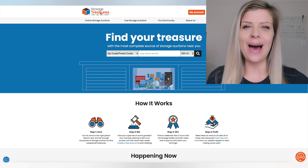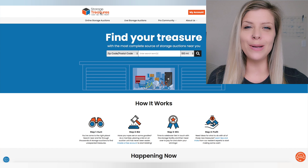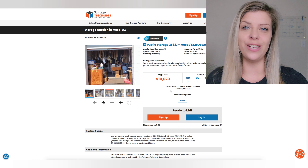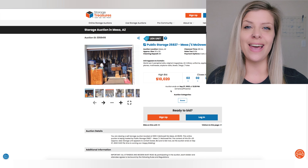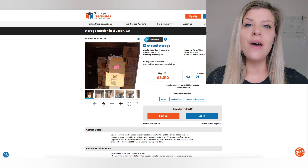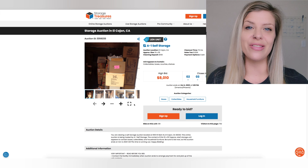Happy Monday and welcome back. I'm going to be talking about the top storage unit in the country at auction for this week and give you an update on last week's featured auction in Mesa, Arizona at the end of this video. So today we are headed to El Cajon, California for a packed 10x35.